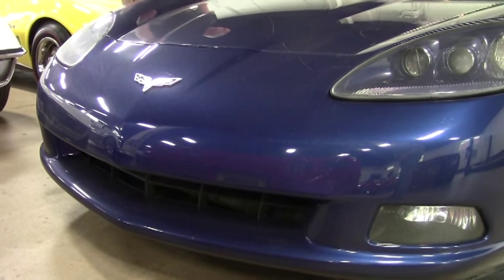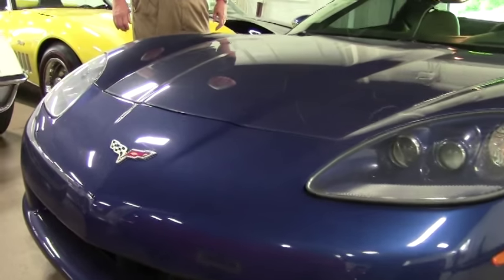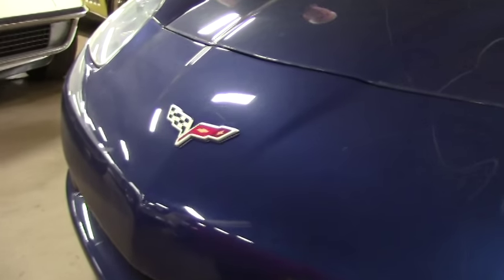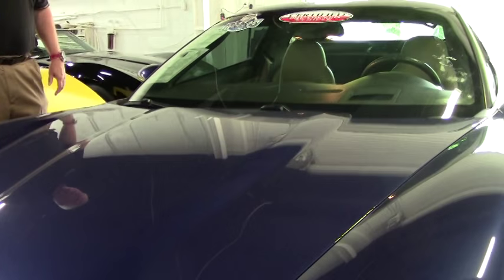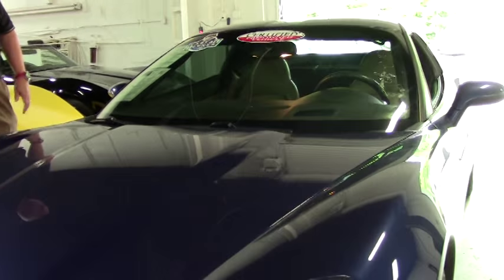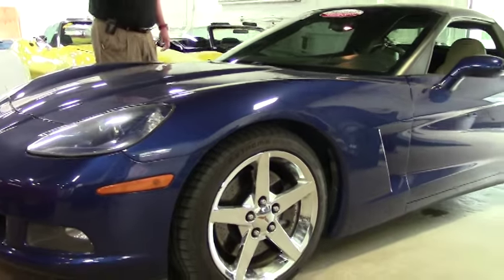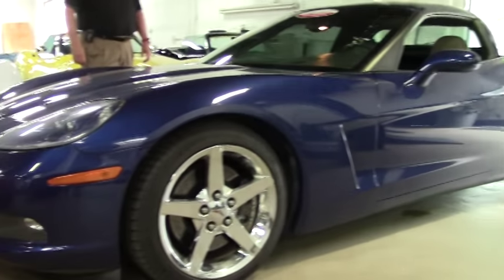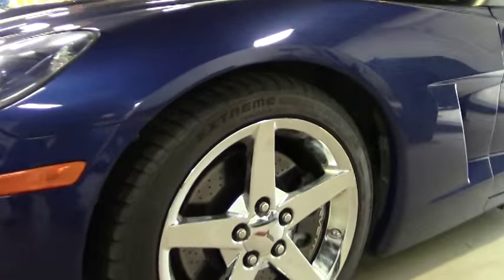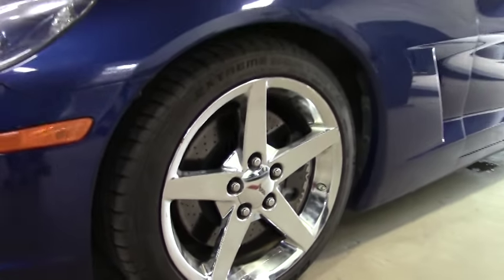This is a 2007 Le Mans Blue with cashmere interior, 3LT with an LS2 engine. It's got a little over 43,000 miles and it is a one-owner car. Very nice. It's got the 400 horsepower LS2 engine and a six-speed automatic with paddle shifters.